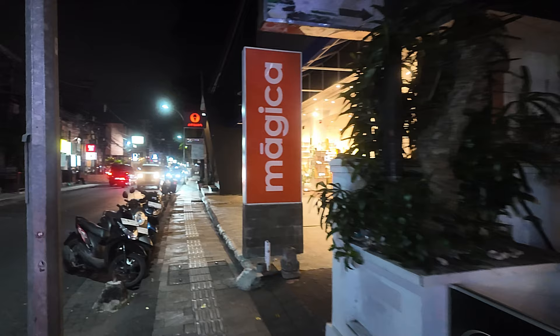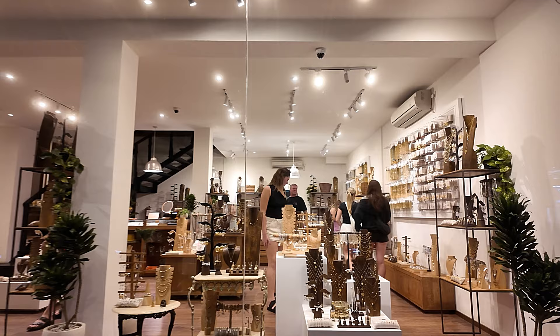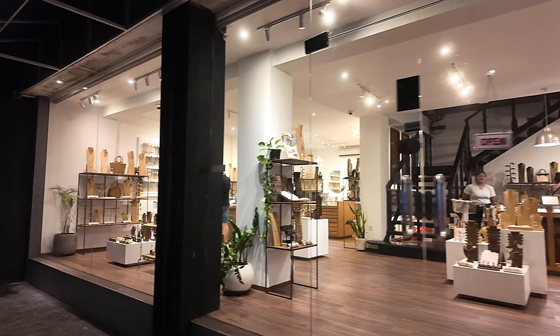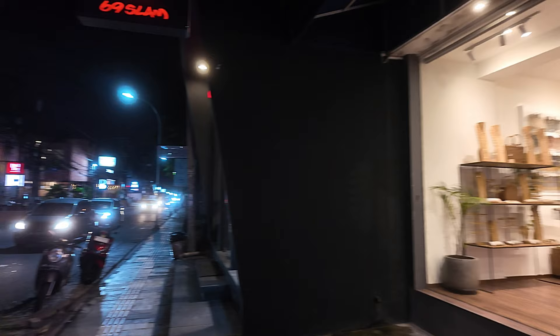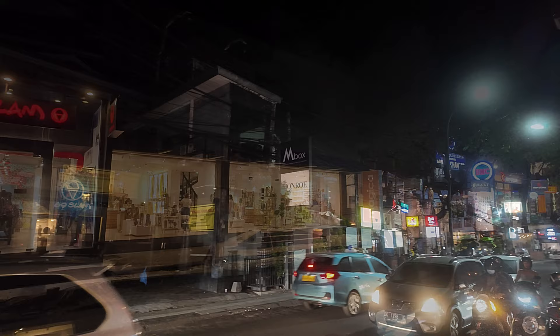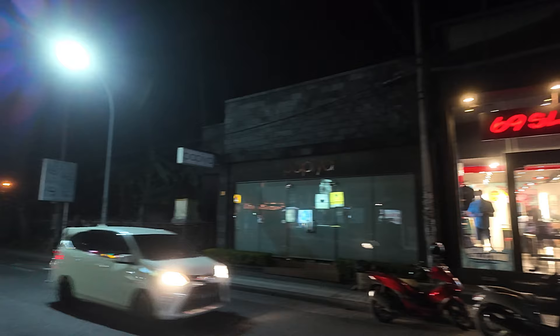Just continuing on from Made in Bali we have a place called Magica just next door. It's got quite a few customers inside this place — it's very busy inside there. Lots of nice jewellery and things in there: rings, bracelets, necklaces — all inside there. Customers in all ends of Magica. Just here we have a 69 Slam Shop. There's a full view of Magica in the lights there, and then there we have the 69 Slam Shop — international brand clothing that.